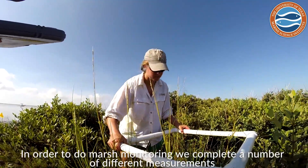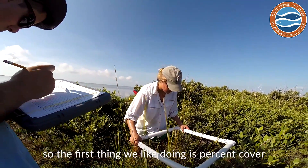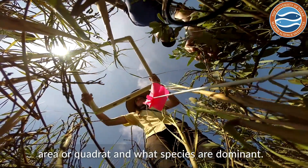In order to do marsh monitoring, we complete a number of different measurements. The first thing we like to do is percent cover, and we're looking at what species are located within a measured area or a quadrat, and what species are dominant.